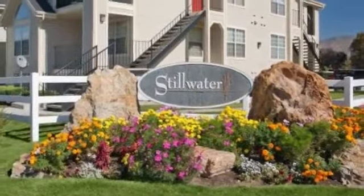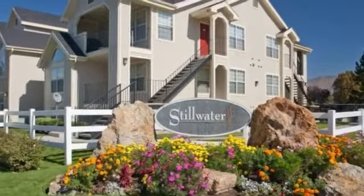Before you make your next move in the Murray area, be sure you see what Stillwater has to offer.